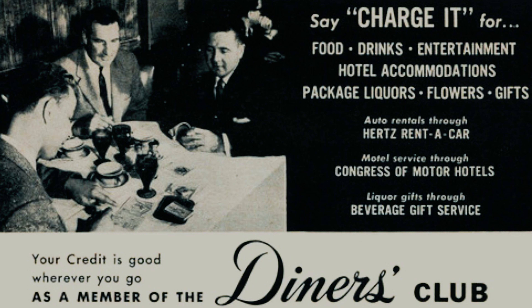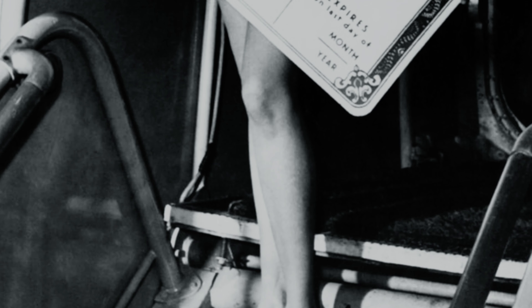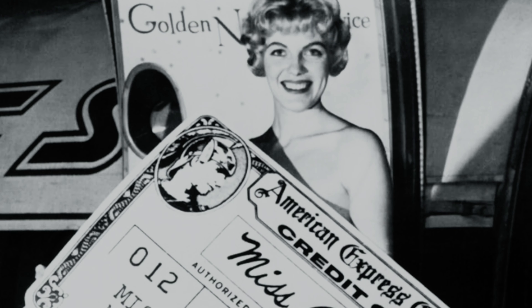Up until that time, only charge cards were available, meaning customers had to pay the balance in full at the end of the month. Airlines then started offering credit cards where customers could pay back their travel expenses over a certain amount of time. It wasn't until the 1950s when Ralph Schneider and Frank McNamara, the founders of Diners Club, invented the first credit card — or charge card at the time. Those cards could be used across different businesses and were controlled by a central company, that being Diners Club.